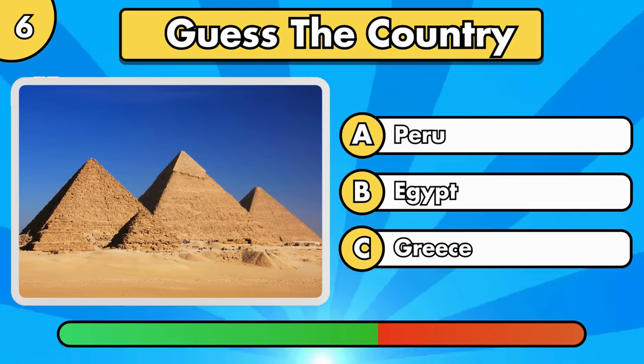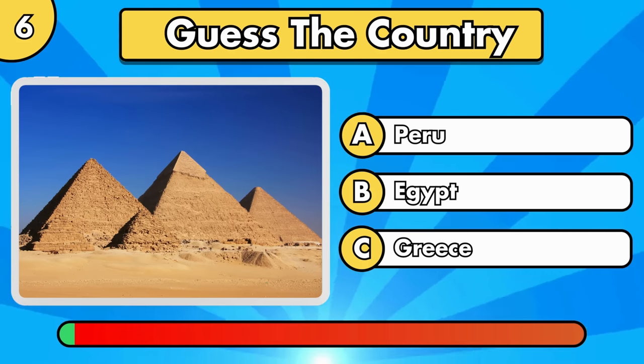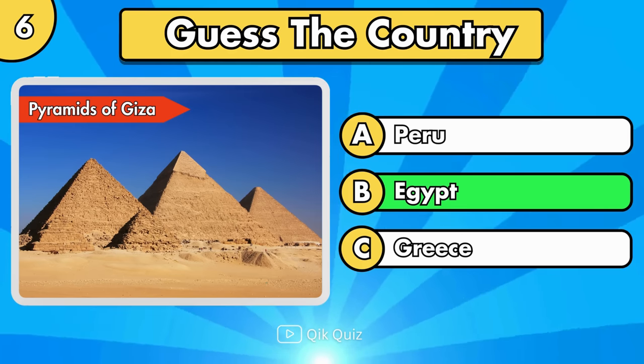Let's continue with an easy one. Pyramids of Giza, in Egypt.